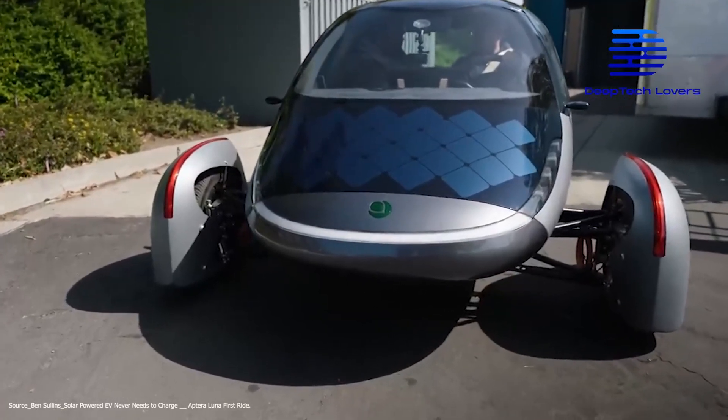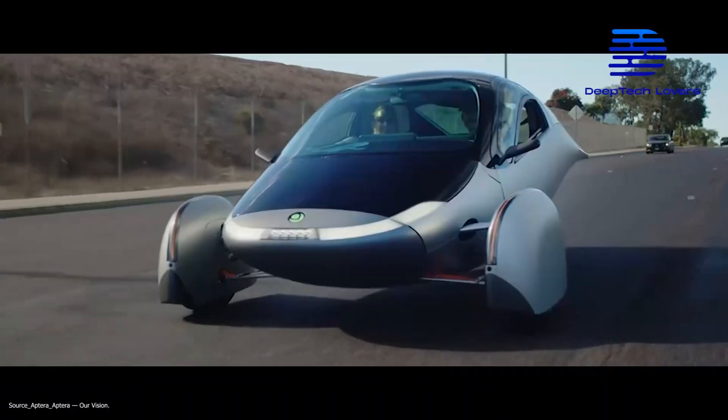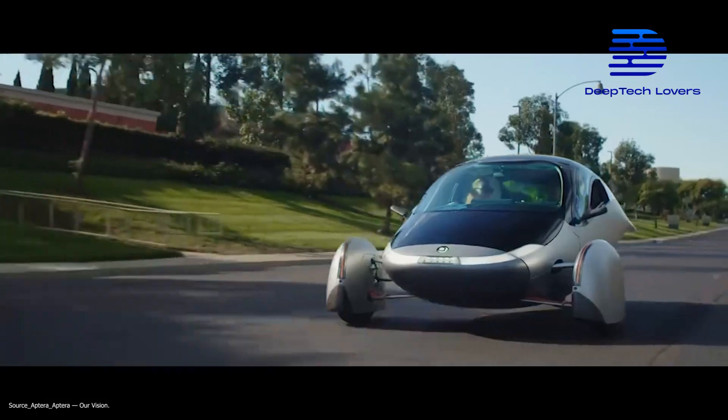What do you get when you combine the designs of a regular car, a tricycle, and a mini-plane together with the charging features of an electric and solar vehicle? You get the craziest EV on the planet, the Aptera EV.